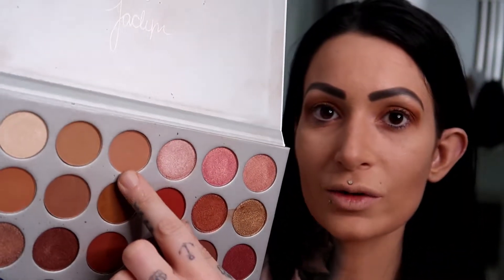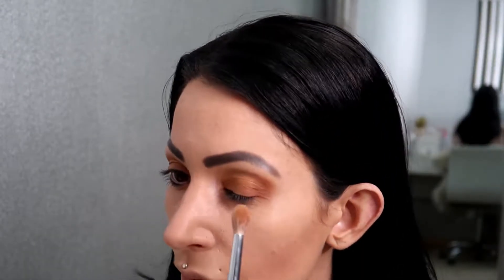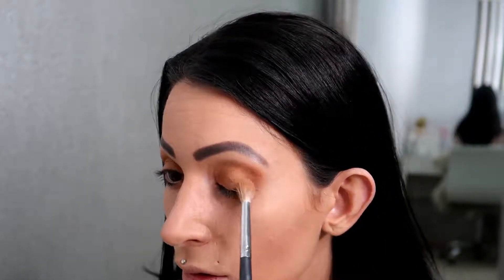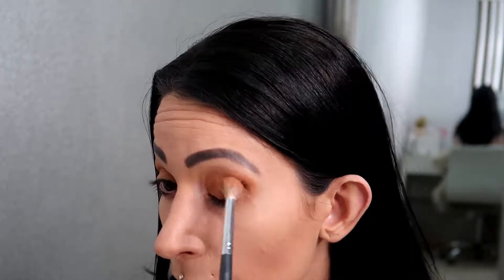So that was the colour I used all over my lid to start with. Now I'm going to go in with the next colour here — the one next to it — and I'm just going to blend this colour and this colour together and get rid of any harsh line that might be there.